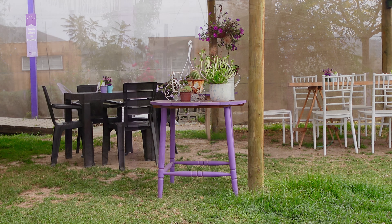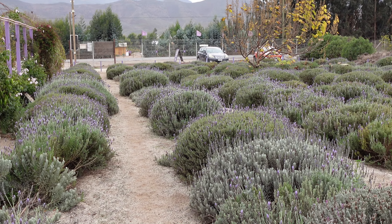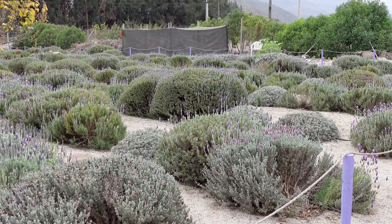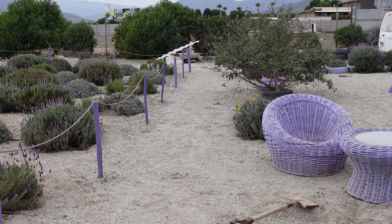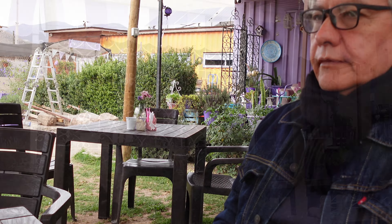This is a bit of a mismatch of videos, but we're starting off with a visit to a lavender-themed cafe just up the valley from us, and it's really quite beautiful and relaxing and nice. So I thought I'd start with that.